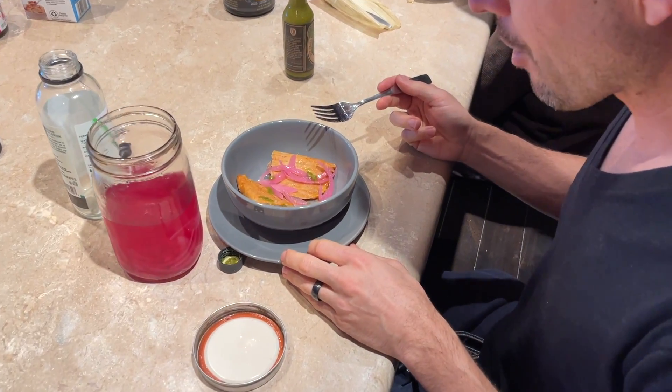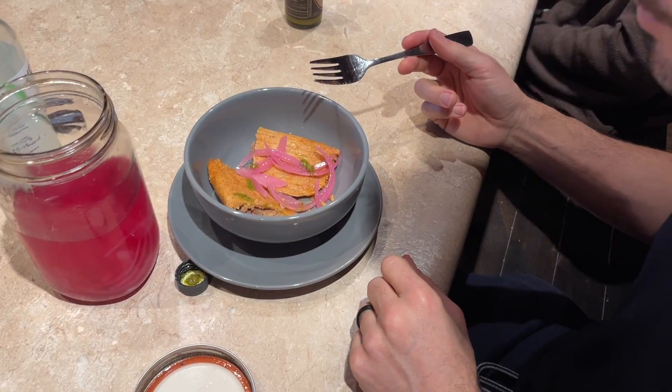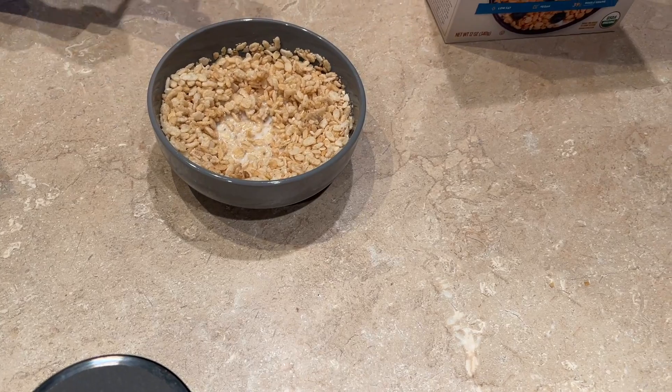This morning some of us are having tamales for breakfast, one had a tamale too, and I'm heating up oatmeal. I look exhausted because I had a rough night — I'm extremely sore from skiing, so sore that I tossed and turned a lot.